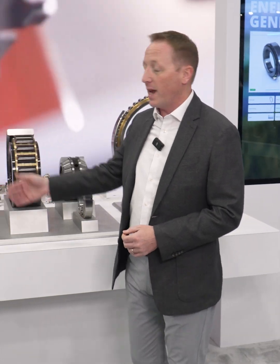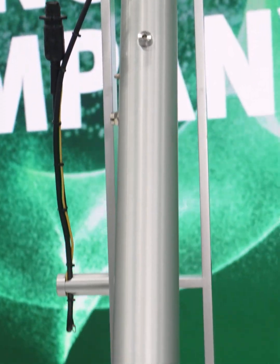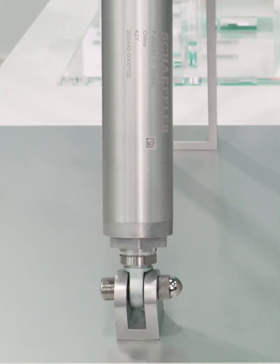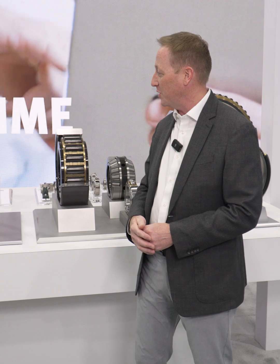Here on the end, we have an actuator for solar farms to position the solar panels as the angle of the sun adjusts throughout the day to maximize energy efficiency.